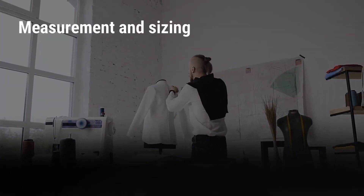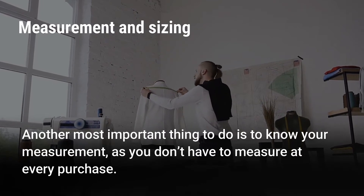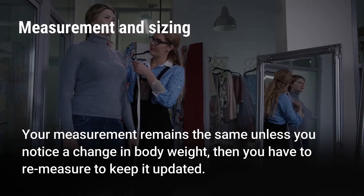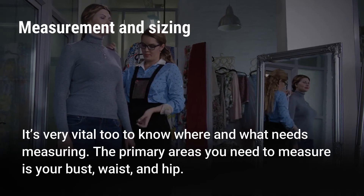Measurement and Sizing. Another most important thing to do is to know your measurement, as you don't have to measure at every purchase. Your measurement remains the same unless you notice a change in body weight, then you have to re-measure to keep it updated. It's very vital too to know where and what needs measuring.